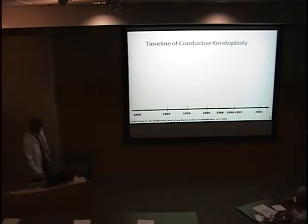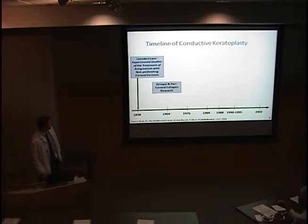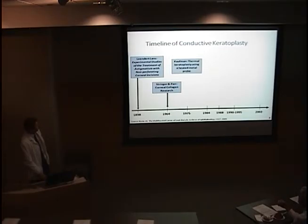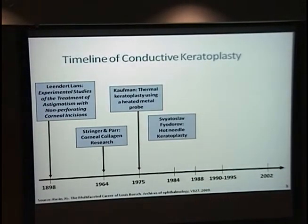Just a quick timeline of conductive keratoplasty. Numerous methods have been used to change the shape of the cornea using thermal techniques. It started with a Dutch medical student in 1898 who cauterized rabbit corneas and was able to induce one to three diopters of astigmatism. This was followed by corneal collagen research showing collagen shrinks at 55 to 58 degrees Celsius, and then Kauffman used a heat metal probe in 1975, followed by Fedorov, a Russian physician, who used hot needle keratoplasty.